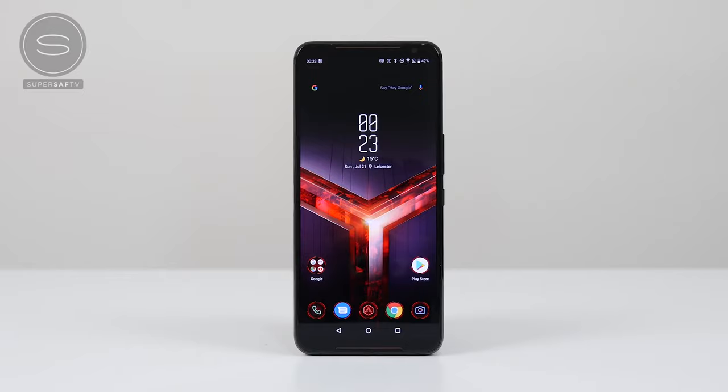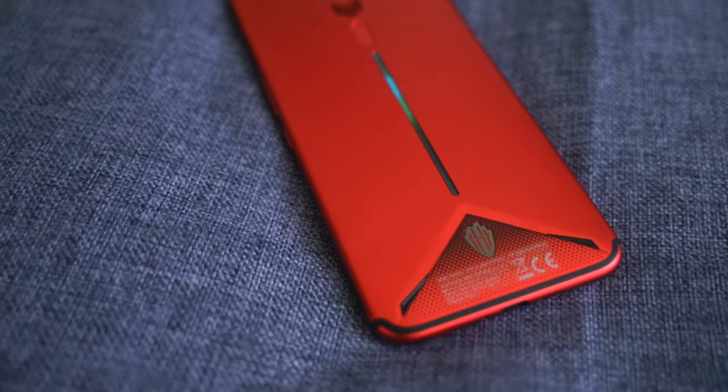Hey guys, Thunder E here, and we are back with another battle vid. This time it's between the brand new ROG Phone 2 with all its sexy specs, including that Snapdragon 855 processor, and the ZTE Nubia Red Magic 3, which is a well-priced gaming phone that packs a lot of punch. Don't forget to smash that subscribe button, and let's get into some gaming.